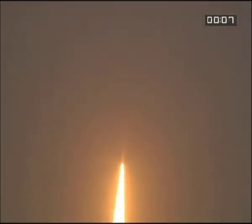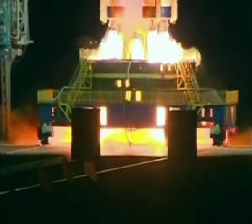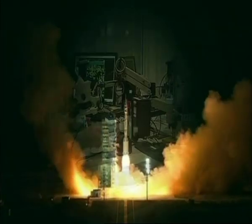Once, space exploration was the preserve of Russia and America. These days, more and more countries are joining in — some with projects costing big money, while others are making their impact with ingenuity.